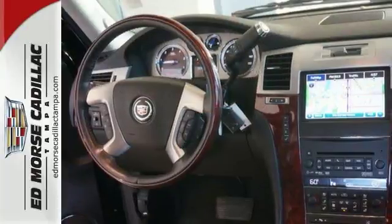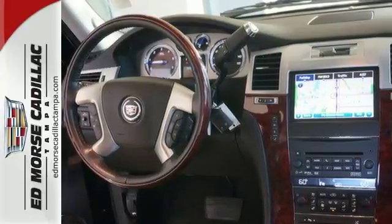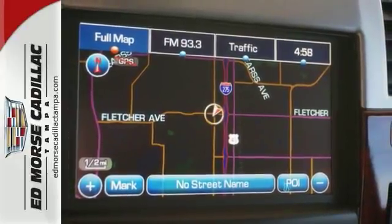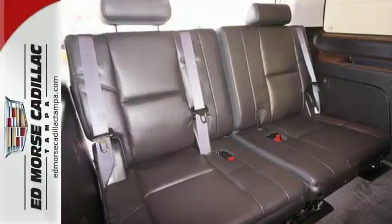This SUV is Cadillac certified and it comes with a 172-point inspection that includes the vehicle systems checked. It's one of the safest that you can buy, having earned a safety rating of four out of five stars.